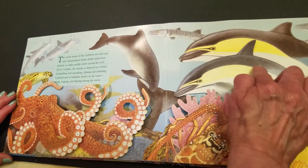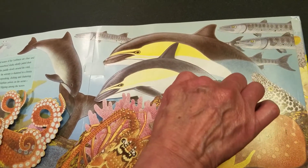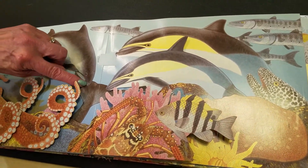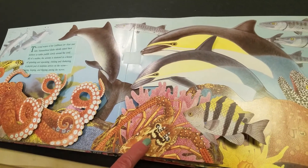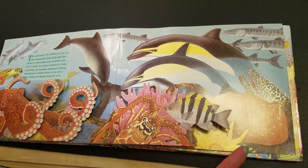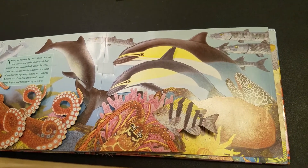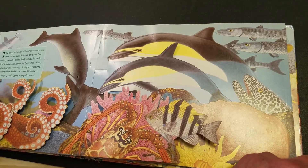Over here we see dolphins. They're very friendly. This is a porpoise — if you notice, his nose isn't as long as the dolphin's. This is a spiny lobster that crawls along the bottom of the ocean floor. Over here we have a spotted moray eel.